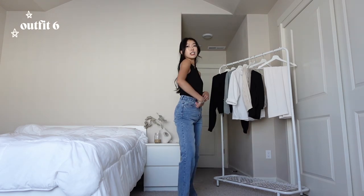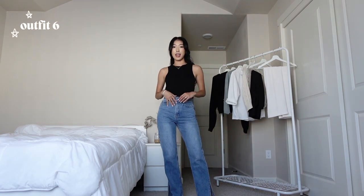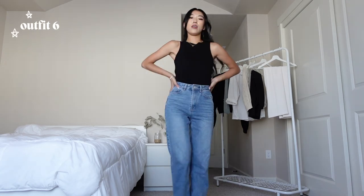For the last outfit it's going to be another casual look because it will be loadout day, where we're packing everything up and shipping it back to our warehouse. I need something comfy and easy to move in, so I kept the same black top and the same jeans from the first day — and that's my loadout day outfit.